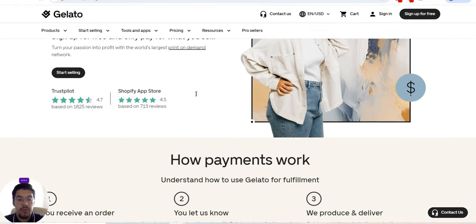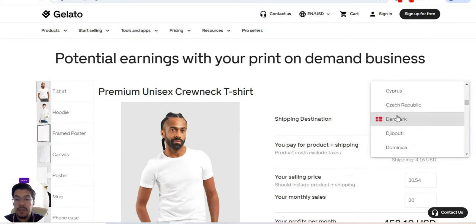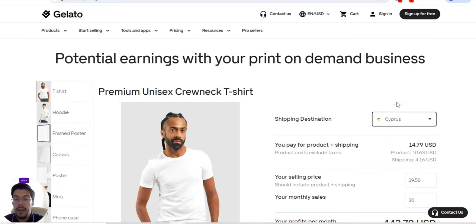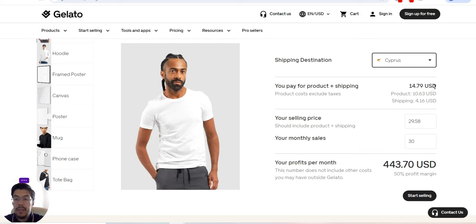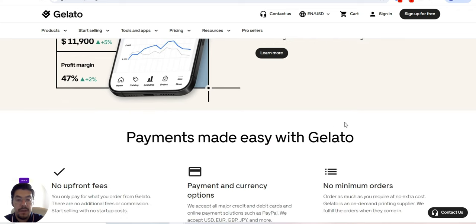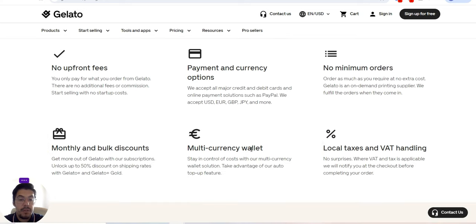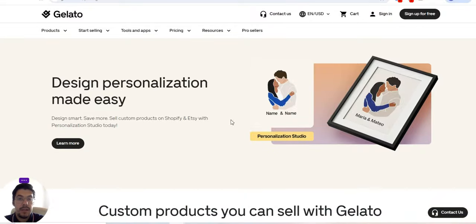For example, if you sell at $14.79 cost and your selling price is $29.58 with 30 sales per month, that is your profit. If you want to scale your business, they have an exclusive service tailored for businesses reaching for the next level. There are no upfront fees, no minimum orders, a multi-currency wallet, and much more. This is one of the most comprehensive and best platforms — I advise you to give it a try.